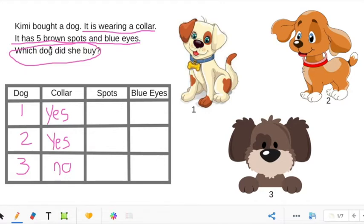Let's look at the spots. The question says Kimmy's dog has five brown spots. The first dog has five spots. The second dog has three spots. And the third dog has one spot. Now we need to see if the dog has blue eyes. The first dog has blue eyes. The second dog has blue eyes. And the third dog has black eyes.